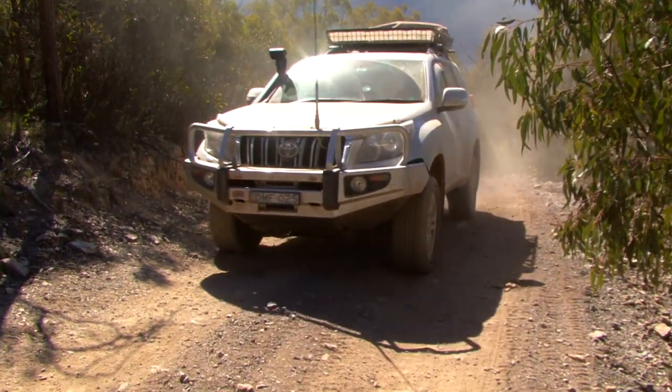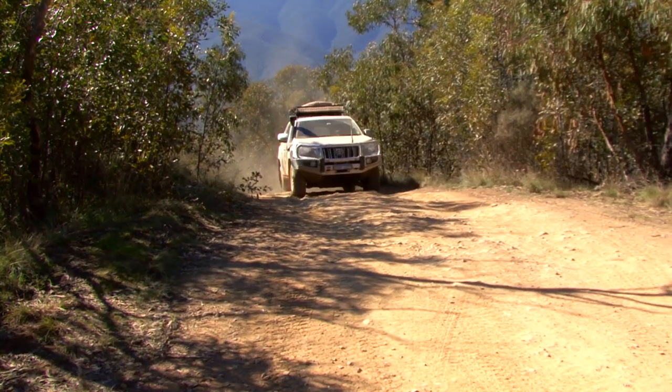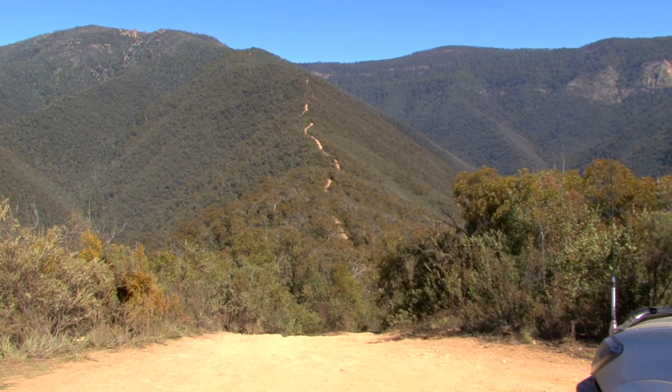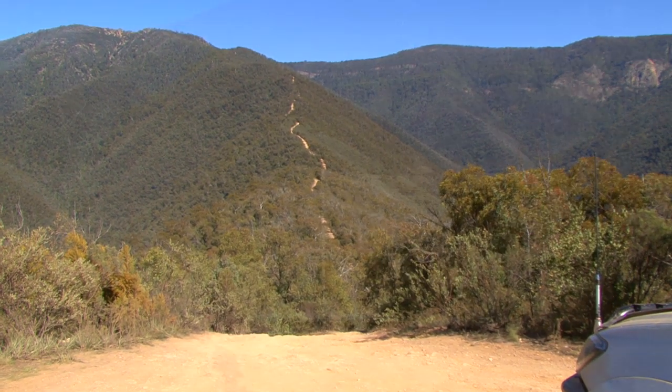Now the first part of the track is pretty rough, and we go straight into low range as soon as we turned off the main road. And after a few kilometres we came to a helicopter landing point. And there it is — the main section of the Billy Goat Bluff road heading straight up the ridge of the mountain.